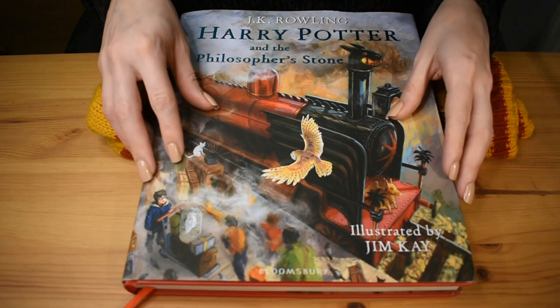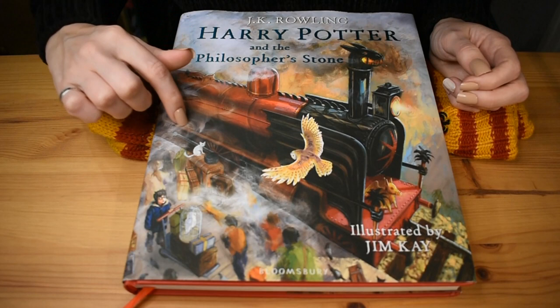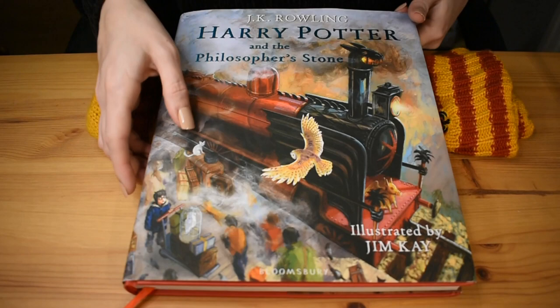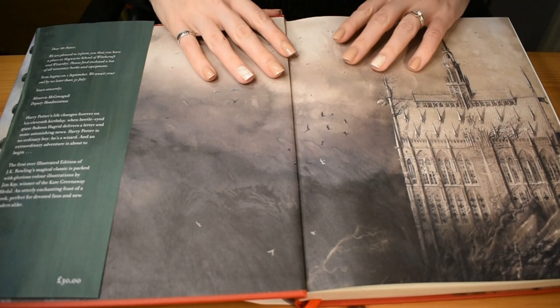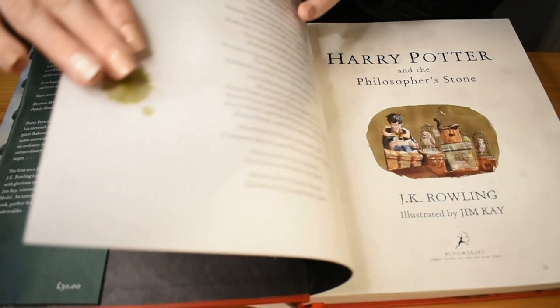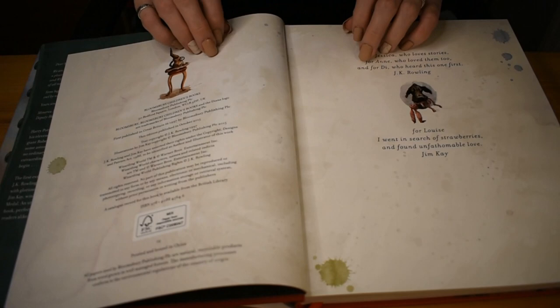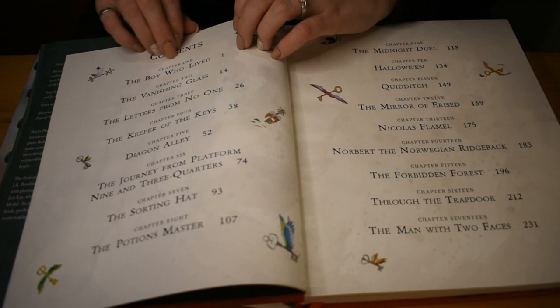But if you would like to have a look inside, keep watching for very, very pretty Harry Potter illustrations. So the first page is just a black and white of Hogwarts. And here we have a contents page. I think I'm just going to do maybe three chapters.